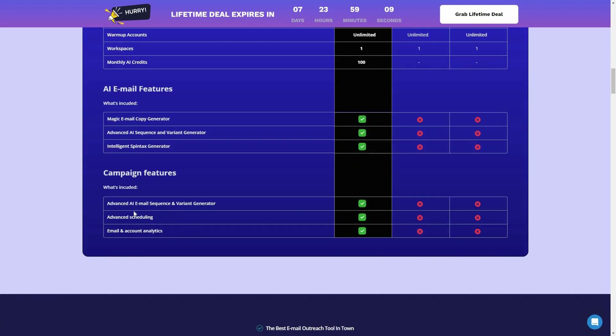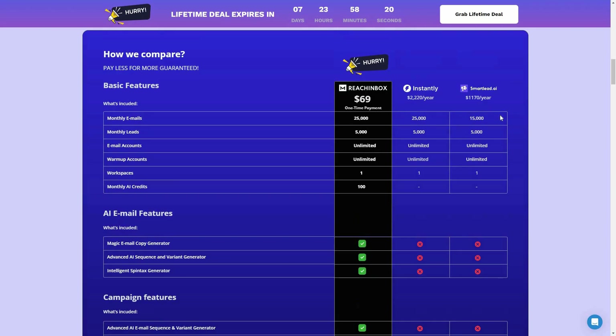There are campaign features such as email sequence, variant generator, and advanced scheduling so you can schedule according to time zones. There is also email account analytics so you can see the analytics of your campaign in real time. That was the comparison between Rich Inbox, Instantly, and SmartLead.